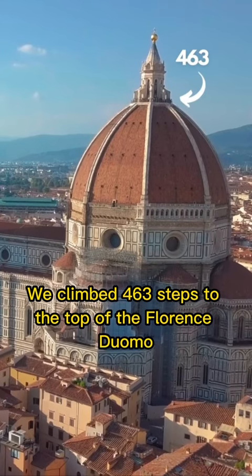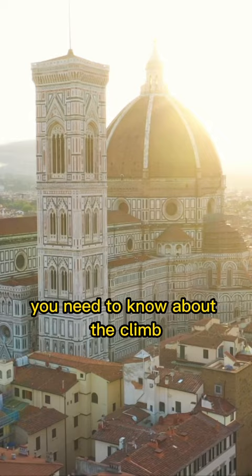We climbed 463 steps to the top of the Florence Duomo, and these are three things you need to know about the climb. First, you need to choose a specific day and time, which you can do when you book your ticket online.